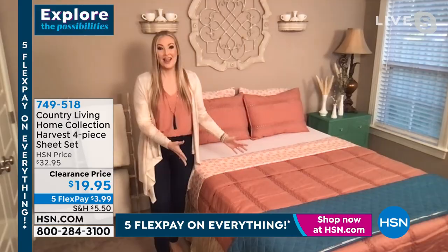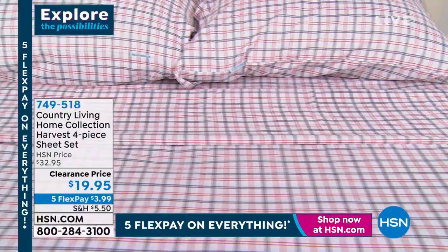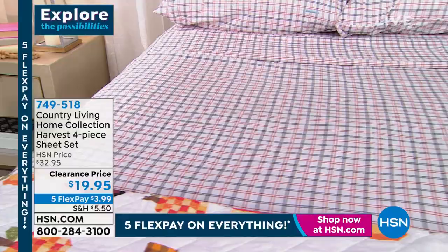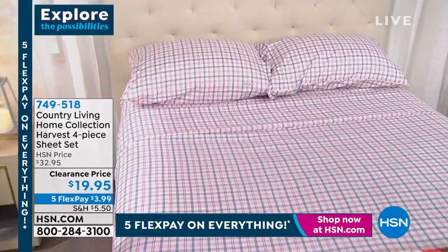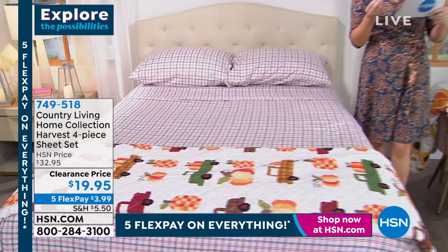This harvest collection — they did the best job creating neutrals with a little femininity and a little masculinity, like that harvest plaid and novelty. When you think of harvest, don't limit it to fall — it happens all year round. We've actually created a year-round collection. We lost Katie there for just a second — wanted to make sure we had a clean feed.